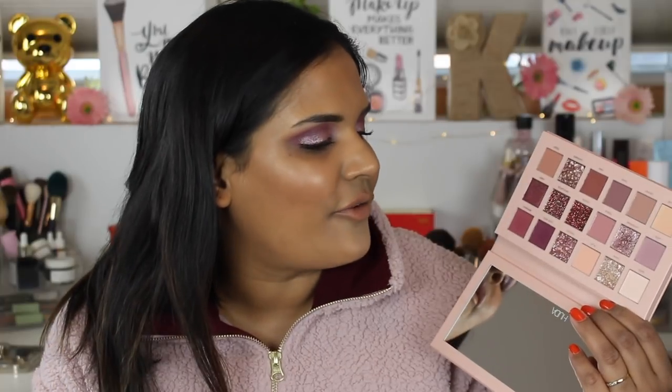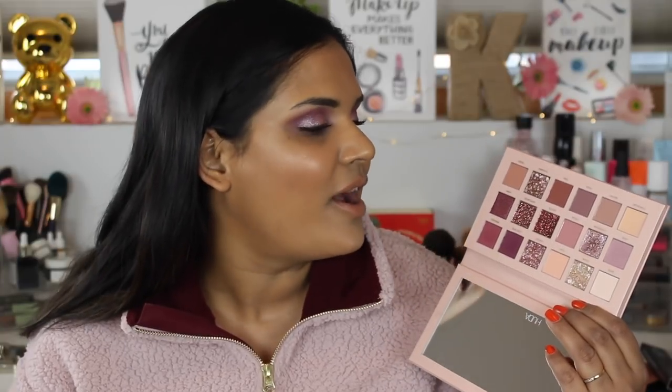I was kind of surprised that she was coming out with a big eyeshadow palette as well, but I just love her eyeshadows so I had to pick it up. I picked it up online on the day the sale started, but then I walked into my Sephora - inside JC Penney - and they actually had it. All the Huda products come to that Sephora pretty fast, which is kind of shocking. They also had the mini Natasha Denona palettes in there too.